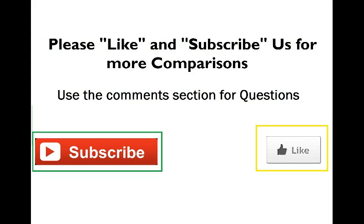Thanks for tuning in. Please subscribe to our channel and press the bell icon to receive instant updates of our new videos. Feel free to post your thoughts and queries in the comment section. Cheers!